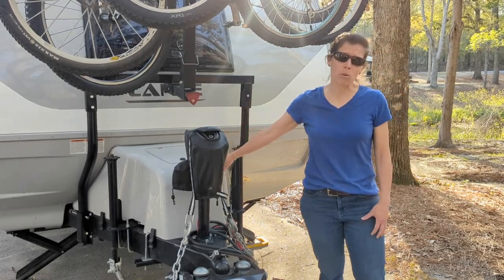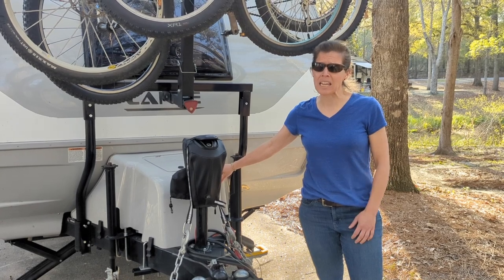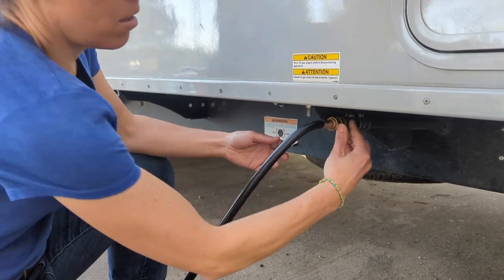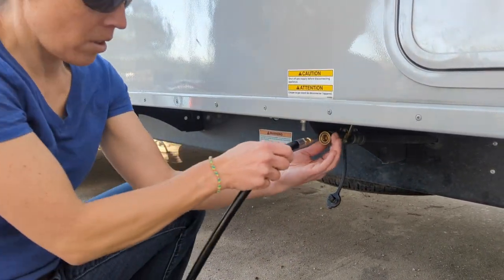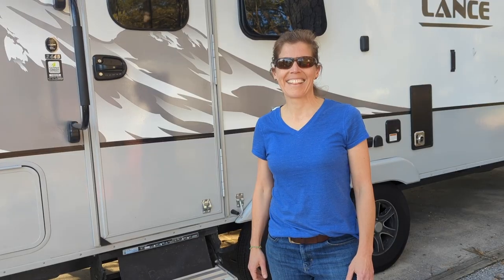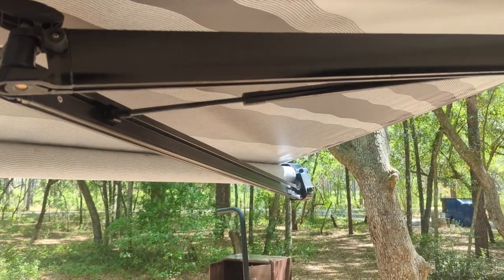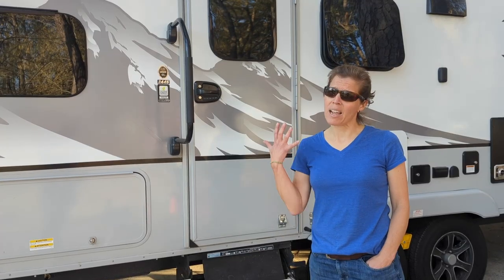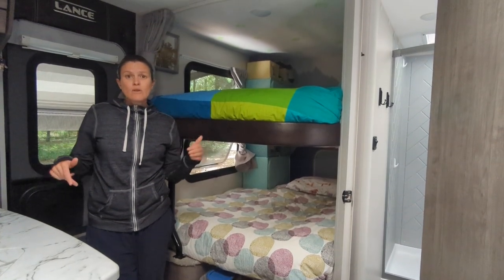It has three propane tanks — super helpful to be able to switch automatically and get you through longer trips without having to refill. In addition to the propane, we have two access points where we can grab it: one to run our fire pit and one for our Blackstone — super handy. One thing we love is our awning — it is an automatic awning, so we can control it to come out automatically and retract back in.